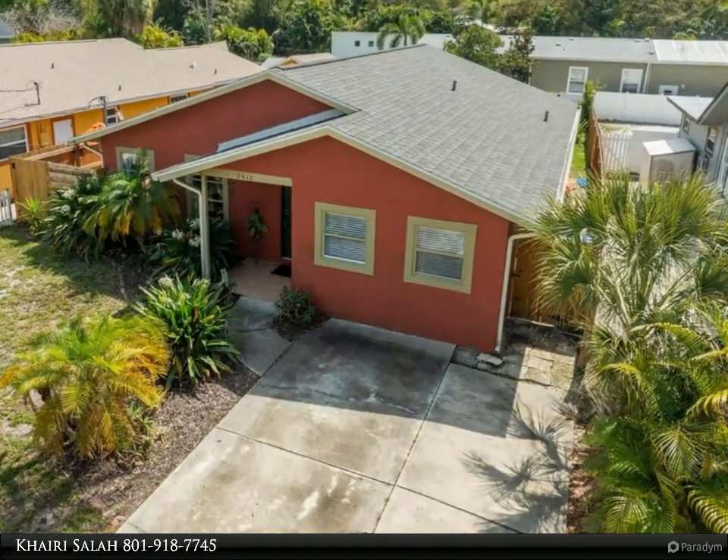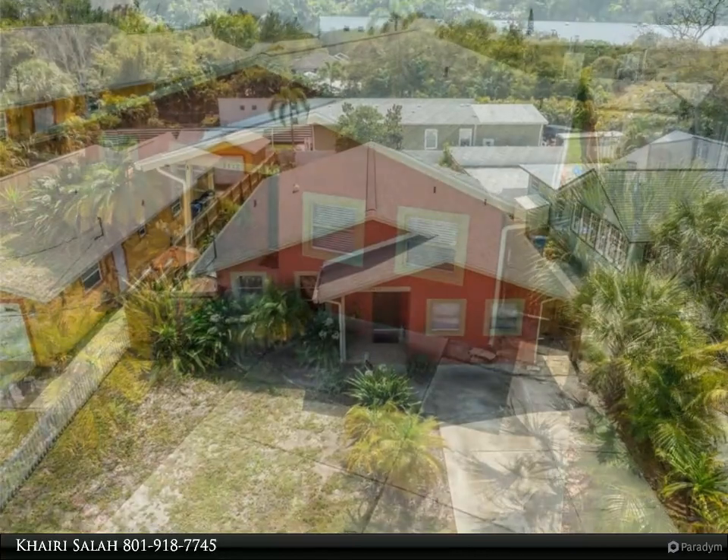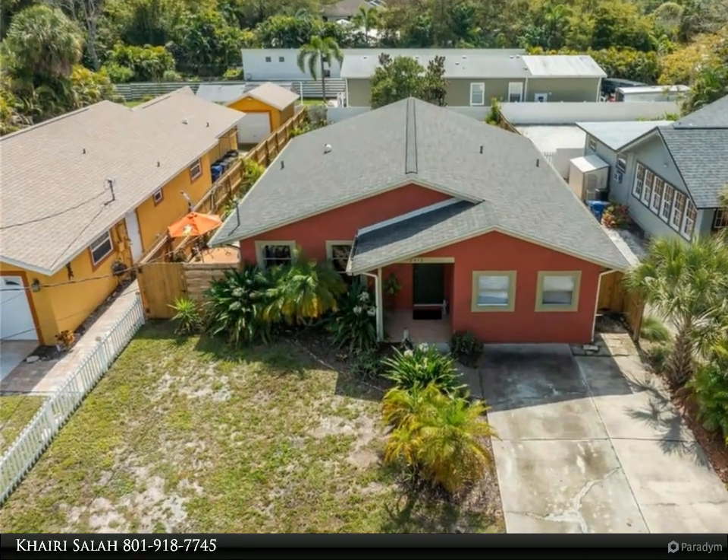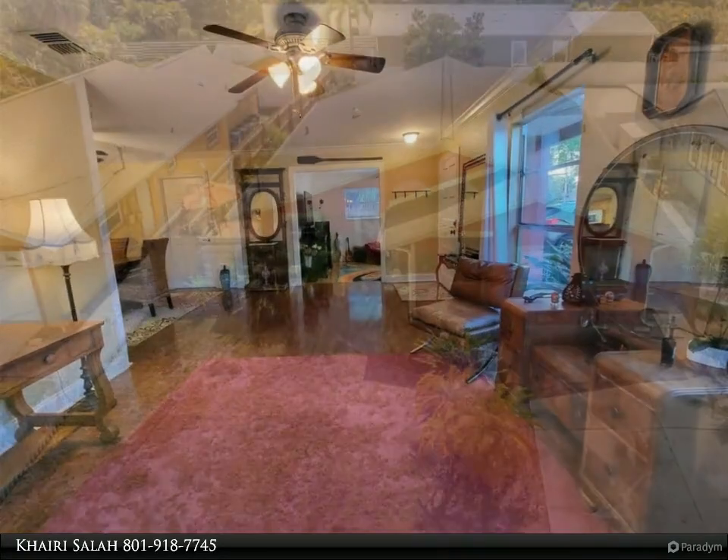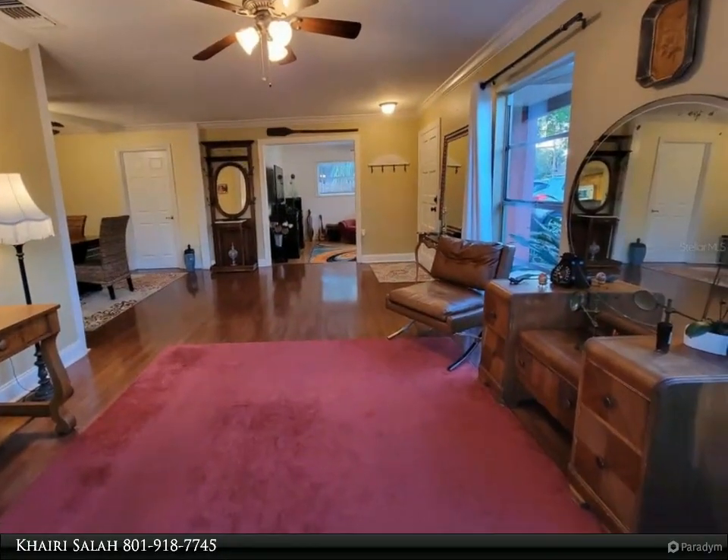Located within walking distance of Southside School and offering access to the Southgate community pool and community center, with optional home membership at just $8 per month. This residence truly embodies the charm and convenience of Sarasota living.